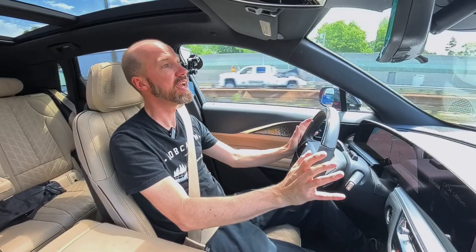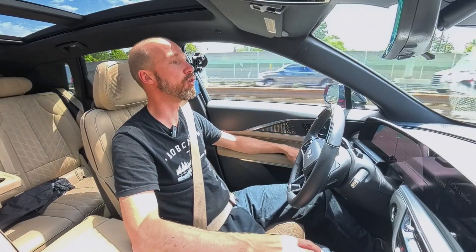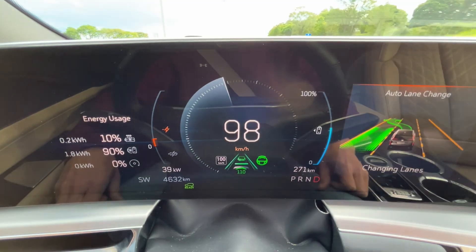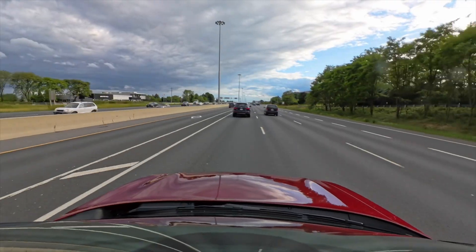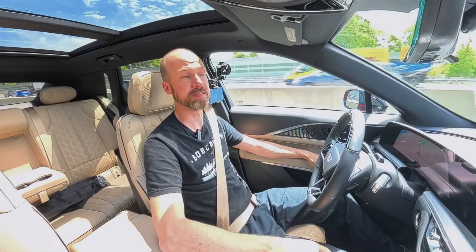Super Cruise lets me drive hands-free. I still have to pay attention, because if the system can't figure something out or thinks I'm not paying enough attention, it will make me take control. The car is now changing lanes all by itself because it saw the vehicle in front was too slow and there was an opening to my left. It moved over, did the signal, completed the change, turned the signal off, and is now speeding up to follow the vehicle in front.